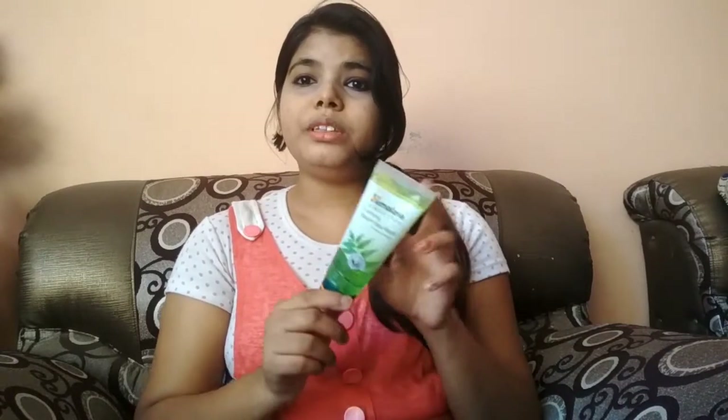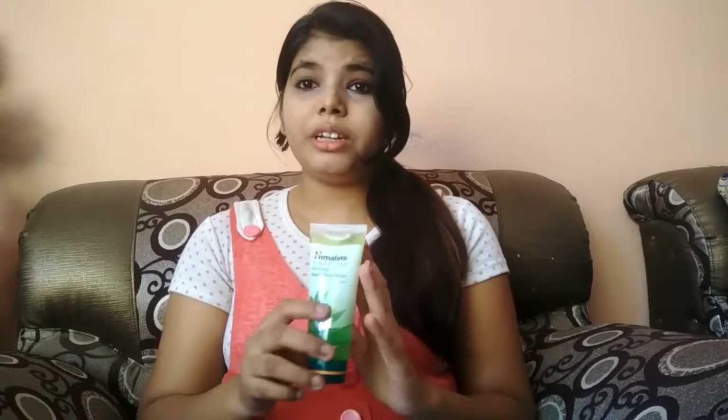It is not fully organic and natural. I am using it and I have not gotten even a single benefit. Even my pimples are constant and new pimples do not dry.